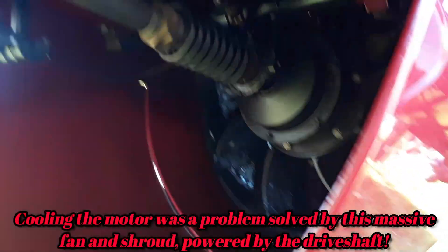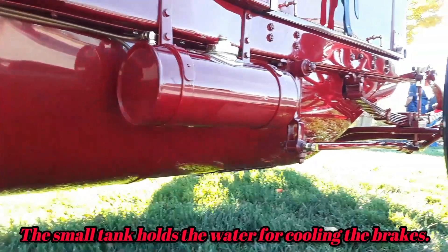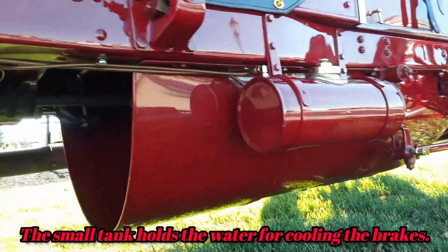Look at that cooling fan in there — wow — and the shroud is huge. Everything is just so big on this car. Look at that cooling shroud. Isn't that neat?